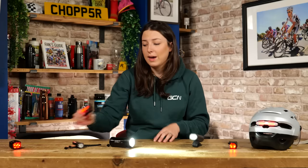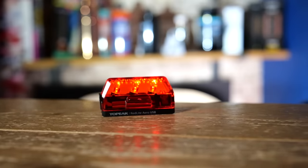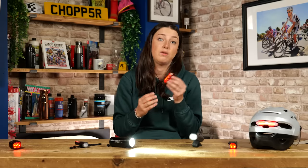Another thing to think about with rear lights is where you mount them. It's pointless having a rear light if it is obstructed by a saddlebag, a saggy mudguard, or anything blocking it. You can also get lights that give off light to the side as well, like this one, and ones that are just directly behind. The ones that give light off to the side are really good when you come to junctions, allowing cars to see you from the side as well.